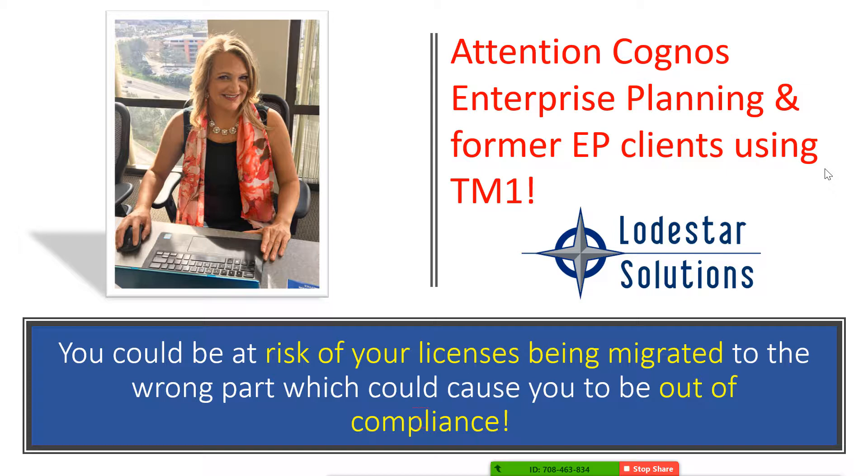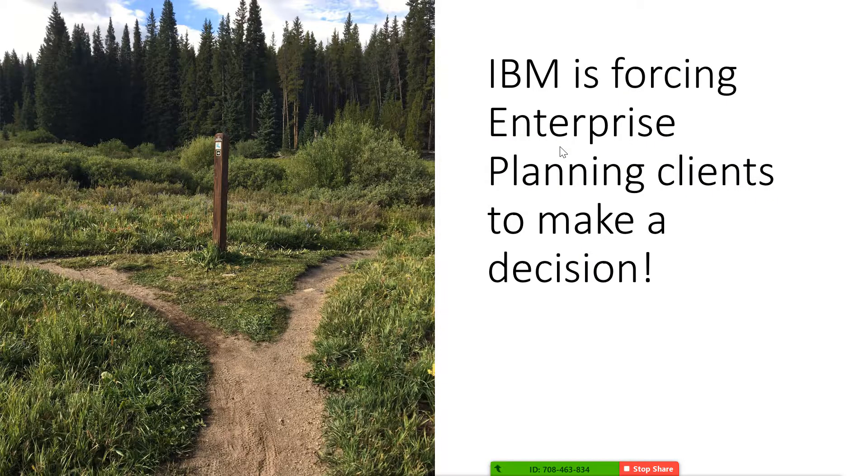I'm Heather Cole, founder of Lodestar Solutions. I'm going to share with you what changes IBM has made to their licensing that affects clients that are either on enterprise planning today or were on enterprise planning and moved to TM1. It's important for you to know that IBM is forcing enterprise planning clients to make a decision.